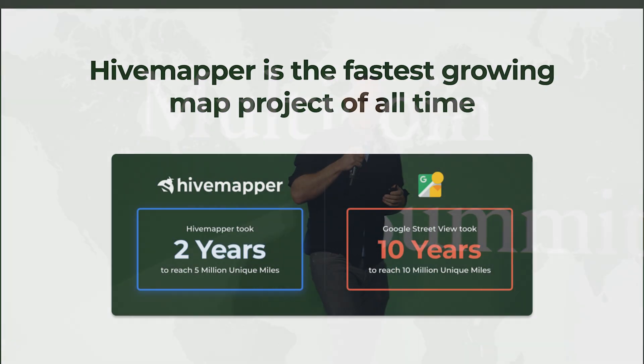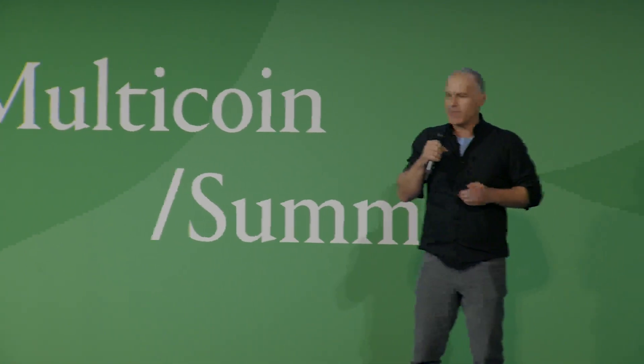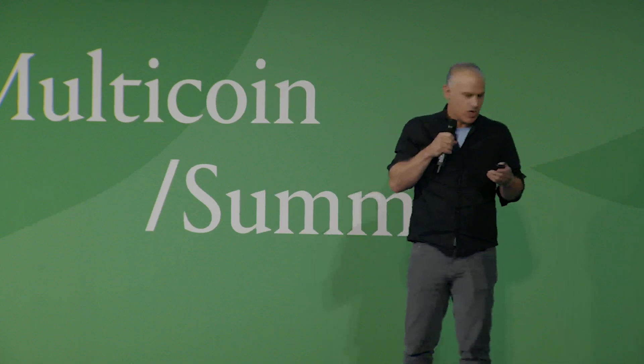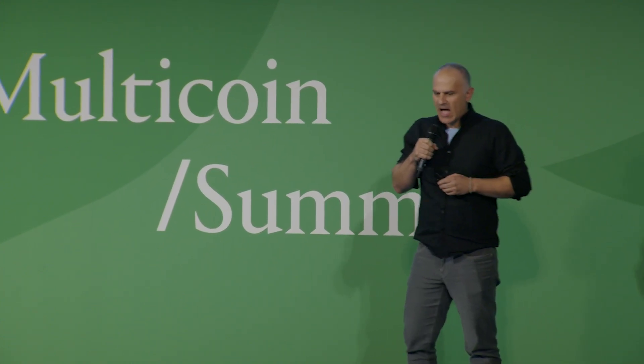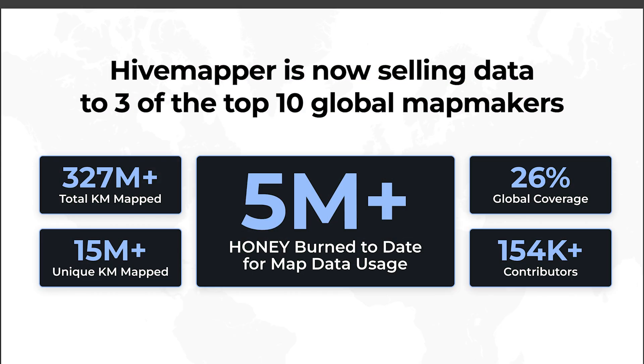HiveMapper is actually the fastest growing map project of all time. If you compare this to things like OpenStreetMap or Waze and so forth, it is now faster than all of those. We've mapped about 28% of the global road network in about two years. In addition to that, we have real customers utilizing the product — we're now serving three of the top ten global map makers, hopefully soon to be four.